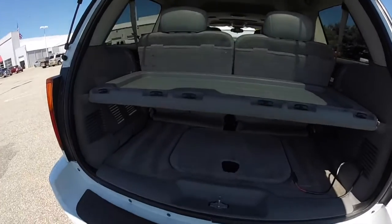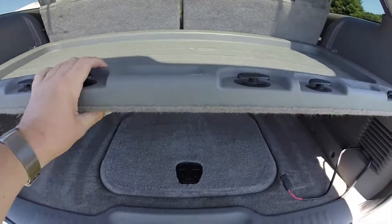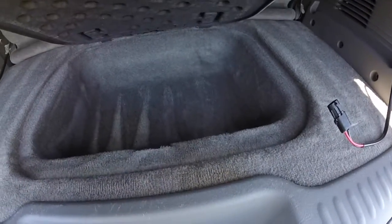Let's look at the cargo area. Both back seats fold down. You have a privacy tray, and underneath you have a small storage well.